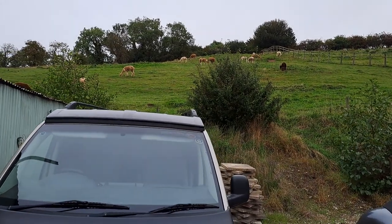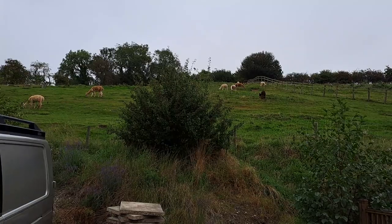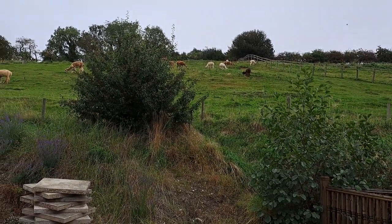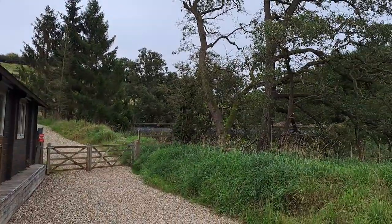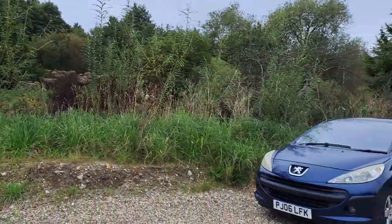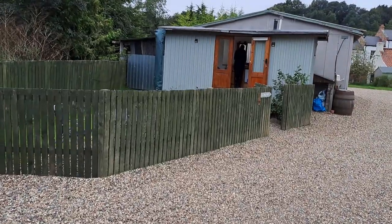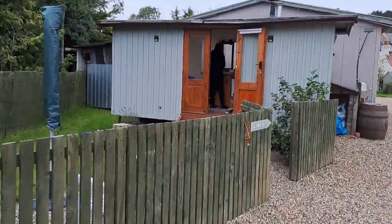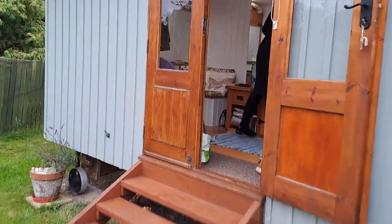There are loads of alpacas here on this farm and it's a way of income for the owners. There are lots of tours — people come to this farm. There are cottages here people can rent, and on the other side there's a camping site where people can set up their tents. But we have been booked into this little log cabin here — very nice and cozy.